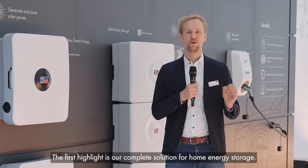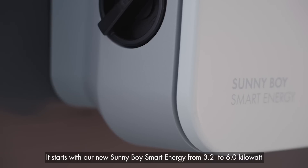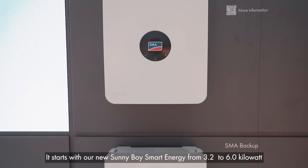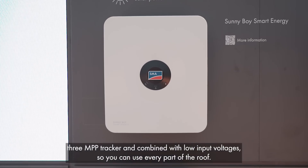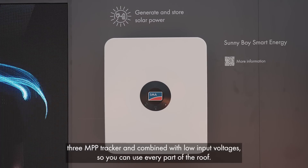The first highlight is our complete solution for a home energy storage. It starts with our new Sunny Boy Smart Energy, from 3.6 to 6 kilowatt, with 3 MPP trackers and combined with low input voltage, so you can use every part of the roof.